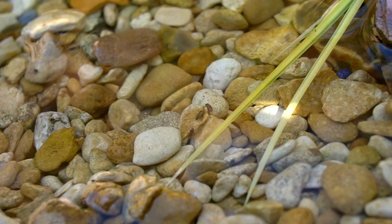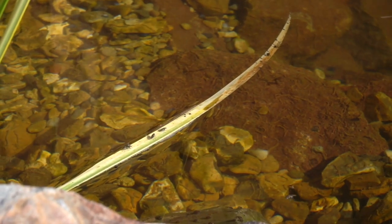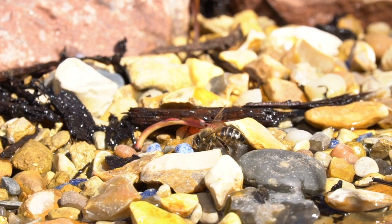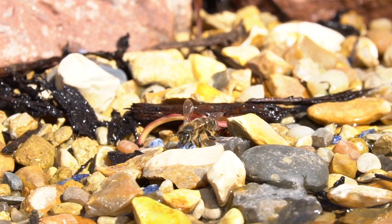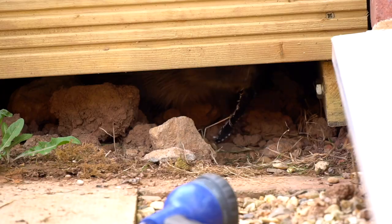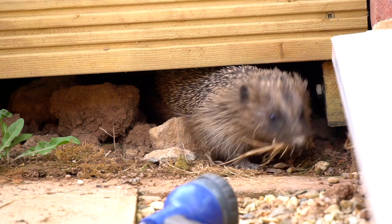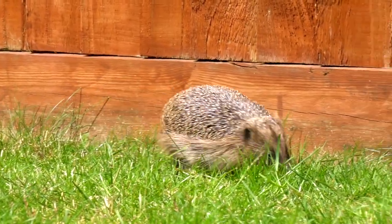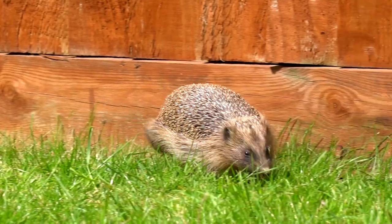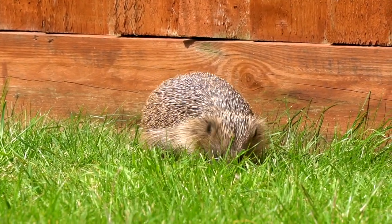A network of small ponds can hold more life than a single water source the same size as all of them combined, and it will also draw animals that don't live in the water to your home. By adding a water source, you increase food for other things like hedgehogs. Ponds are just one fantastic example of a small thing that you can do to enrich your area and help wildlife at the same time.